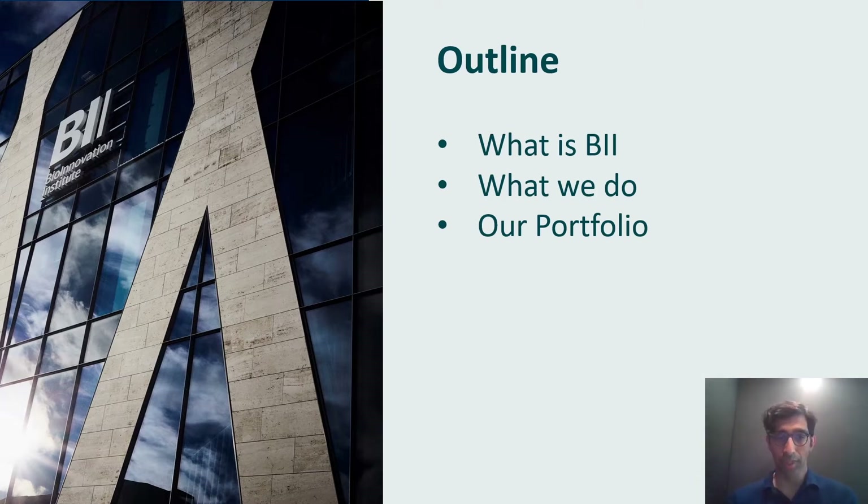What I'd be interested in hearing from the conference are parties that are interested in expanding their geographical reach from outside of Korea to Europe and potentially working with the BII, or potentially investing in our portfolio. We'd be open to that discussion and look forward to hearing from you.